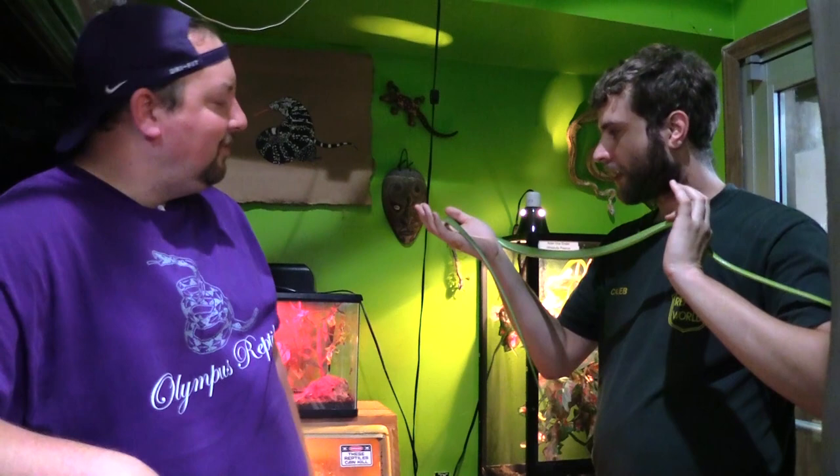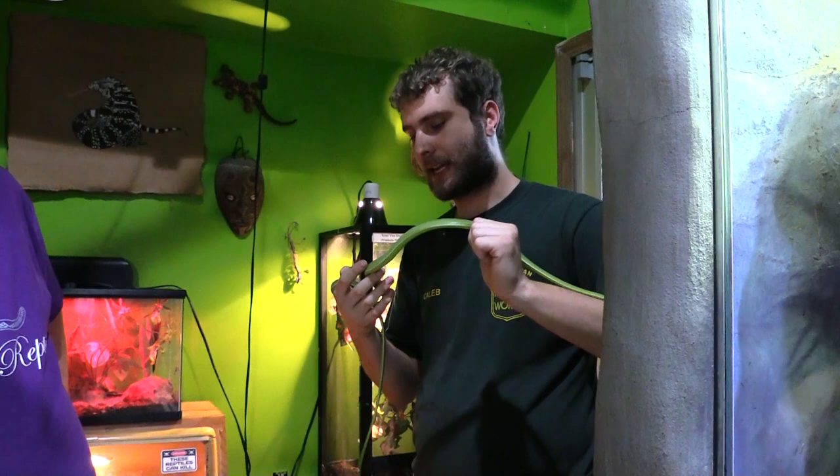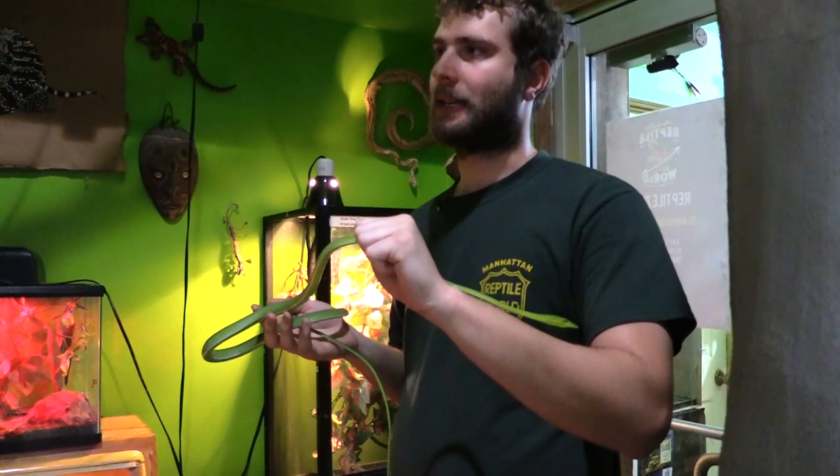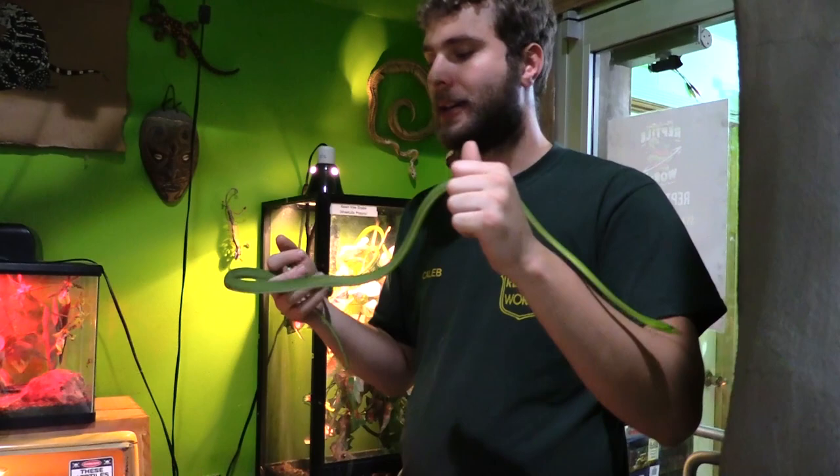One other thing — you're probably going to see some bumps and bruises on these guys. That's because 99.99% of Asian vine snakes are wild-caught, and none of them come in as babies — they always come in as adults. So they've taken a beating surviving in the wild and that's normal. That's how these two came to us. We purchased their collection for the shop and kept what we wanted and sold off what we didn't.